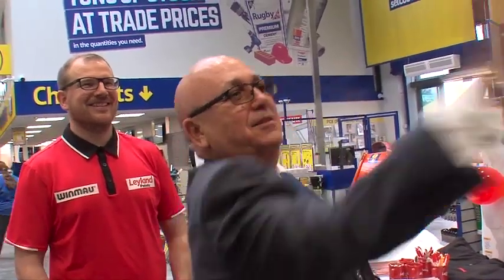I've met Mark Webster today with a darts competition, so £50 if you get a bullseye.